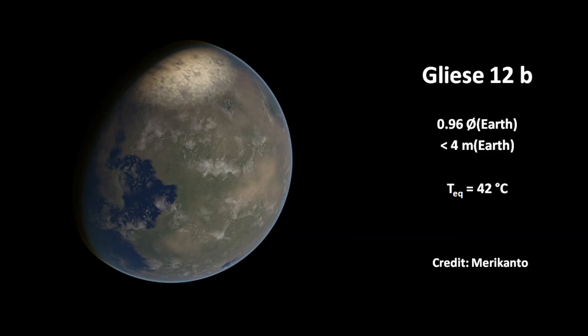The planet has the same size as Earth. Its orbital period is 13 days and the equilibrium temperature is 42 degrees Celsius. The upper mass limit is 4 Earth masses.